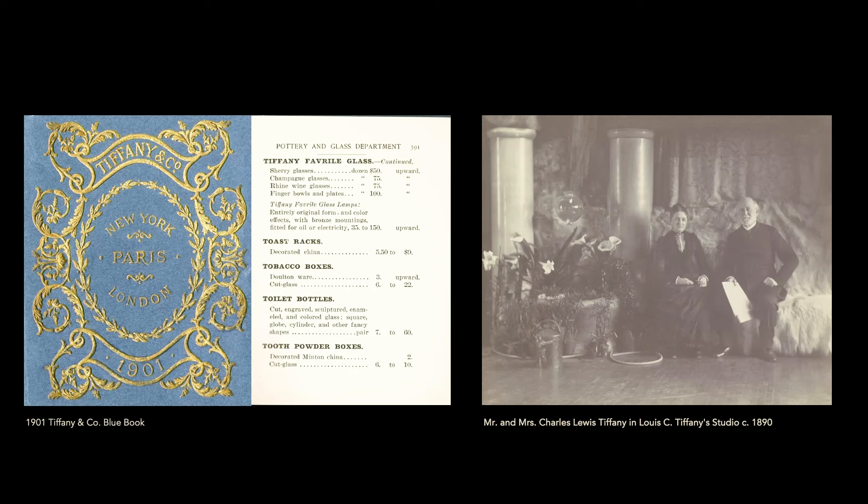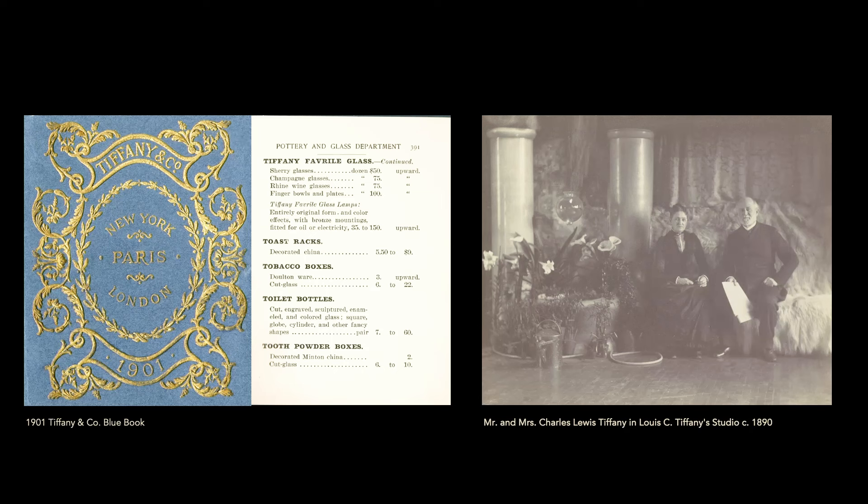I love this image. It shows Mr. and Mrs. Charles Louis Tiffany in the studio of their son Louis C. Tiffany. It reminds me a little of my own parents — like these parents proud of their punk rock son. They're sitting on this polar bear throw with this crazy glass thing behind them, beaming with pride. It's also worth noting that Tiffany and Company introduced the first mail-order catalog in the United States in 1845, the Blue Book.